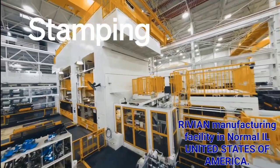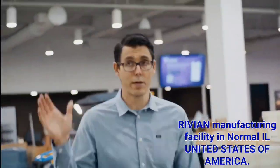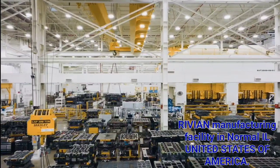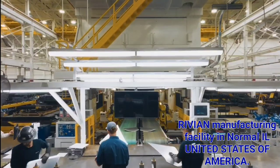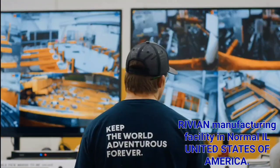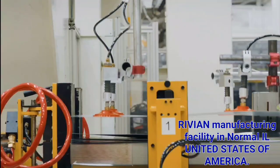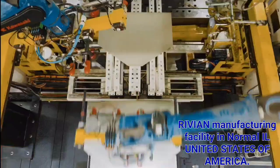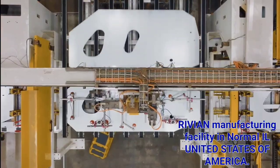First, we're going to look at how we build these panels. We have six large presses in the facility that do everything from class A panels, large panels like our body sides, to smaller inner panels or structural panels. The body is a mixed material structure — a lot of the core structure is steel, but the closures are aluminum, and all those panels get stamped in-house.